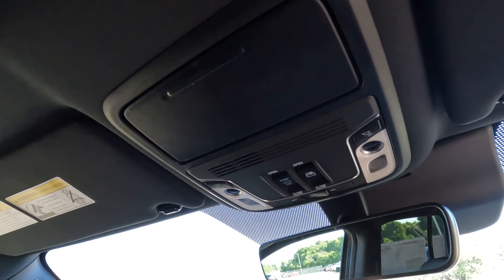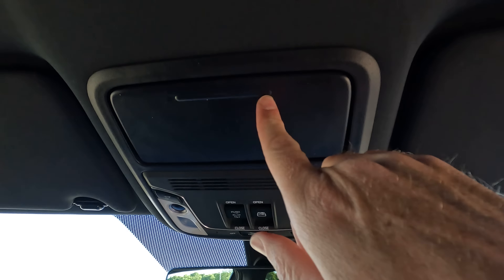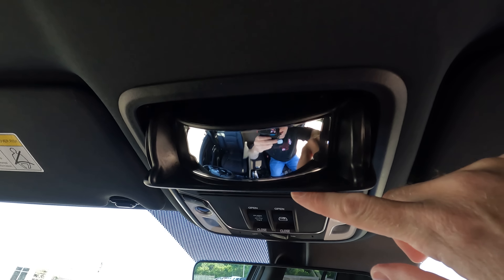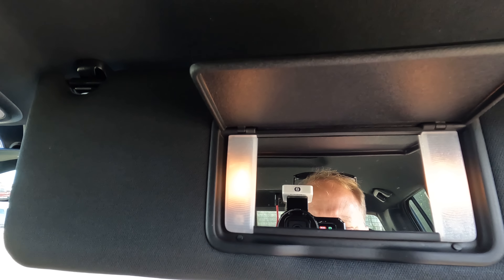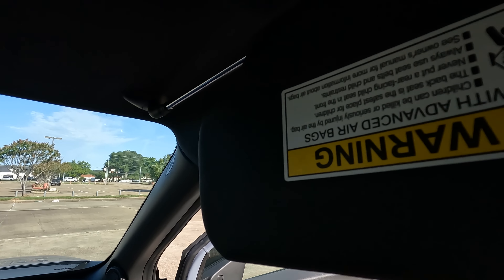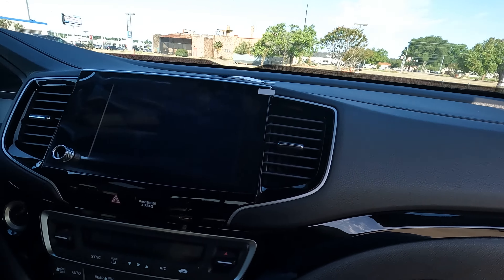The vanity mirror is here with lights. The sun visor extends back pretty far — probably far enough for most situations unless the seat is very far back and reclined. On the driver's side door panel you'll find the standard window and lock controls, plus the ability to lock and unlock windows.